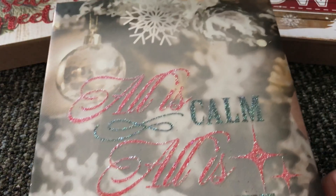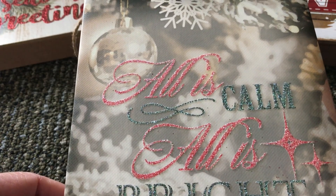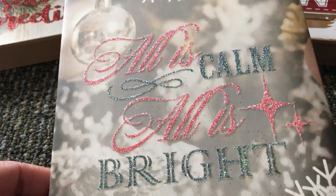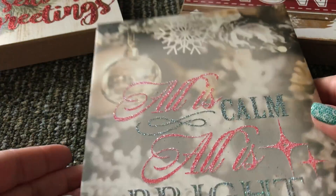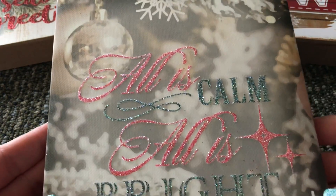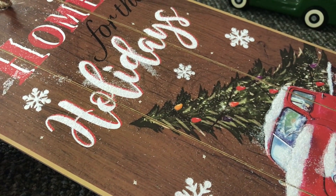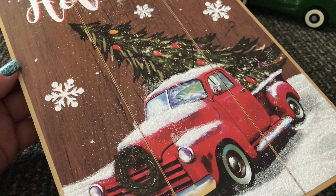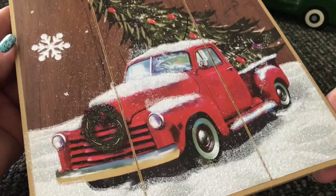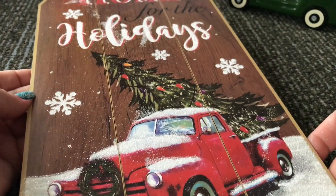And this other one says 'All is Calm, All is Bright' — this one has glitter on all the letters. It's more like a canvas; you can see the back is a little different. Really pretty as well. This one says 'Home for the Holidays' and features a little red pickup truck with a Christmas tree in the back and a lot of glitter on the bottom for the snow. So beautiful.